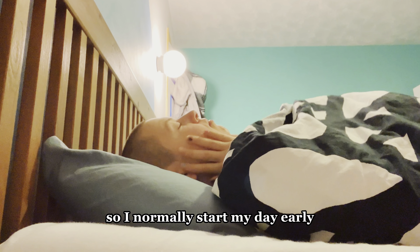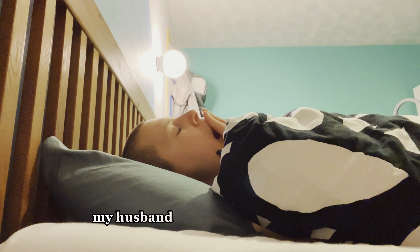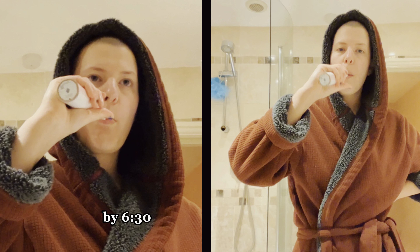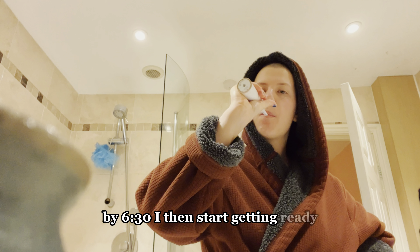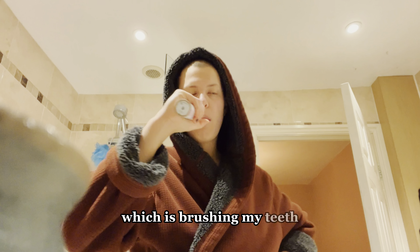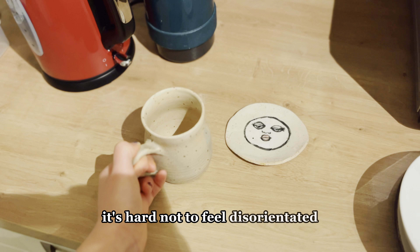I normally start my day early around 6:15am. My husband Chaz gets up before me and as usual is on his drive to work by half past six. I then start getting ready and have to suffer the boring mindlessness which is brushing my teeth. Once dressed I head downstairs and make myself a herbal tea. The mornings are so dark this time of year, it's hard not to feel disorientated.